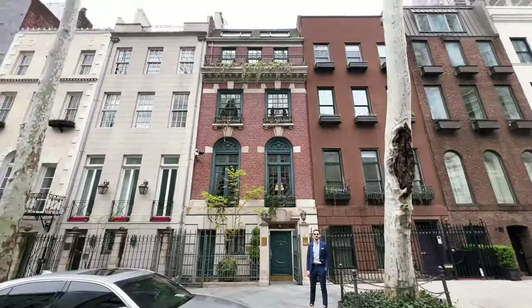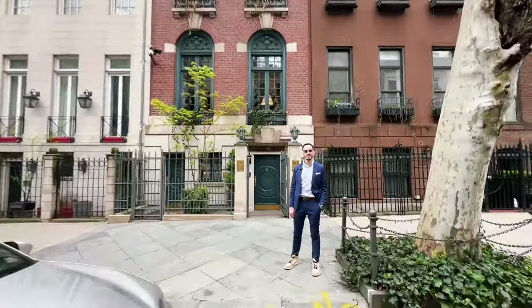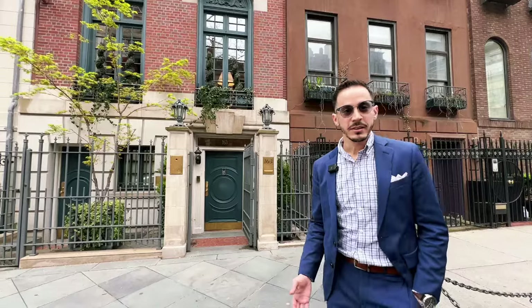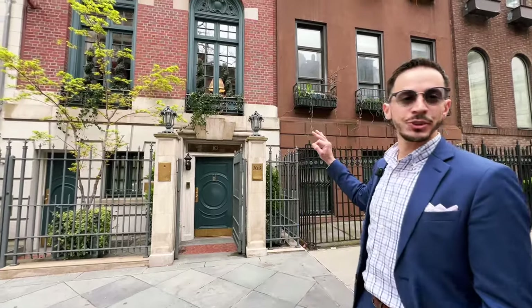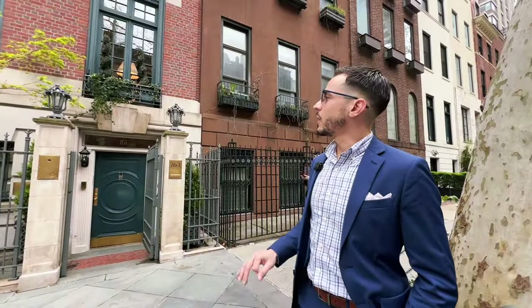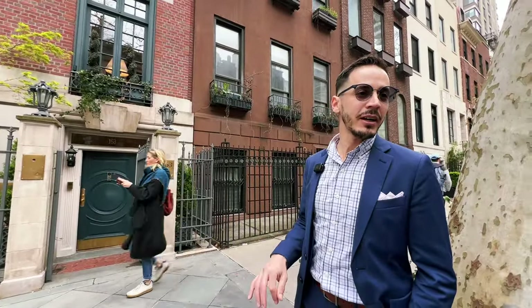We are with Jorge of Nest Seekers. We're located at 163 East 64th Street on the Upper East Side. This is the finest Neo-Georgian townhouse you'll find in New York City, and we're offering it at $15,995 million — just under $16 million. It's a huge property: 8,000 square feet with 90 feet of depth. You're going to see how big and magnificent this property really is.